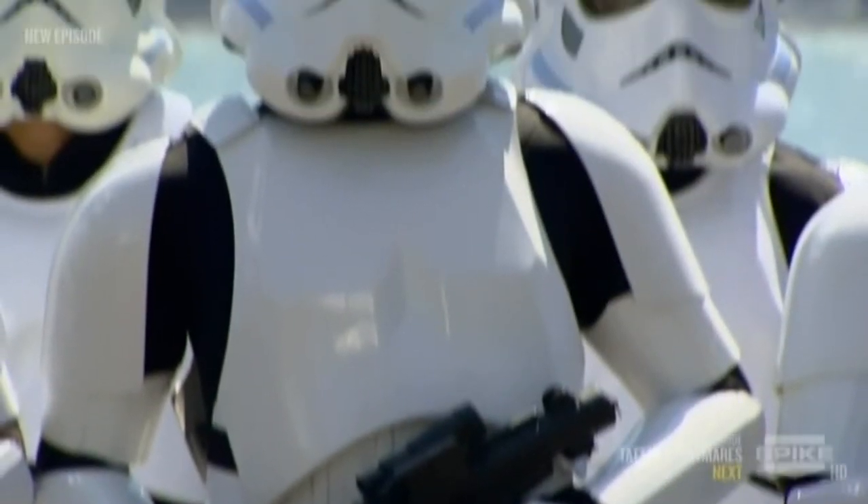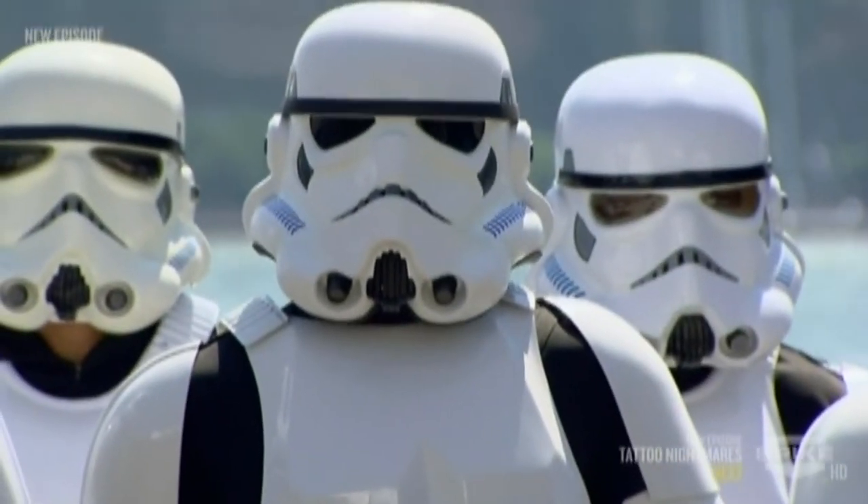The first Star Wars film was released in 1977 and quickly became the top grossing movie in the history of feature films. 35 years later, the Star Wars feature franchise remains a movie mega hit.